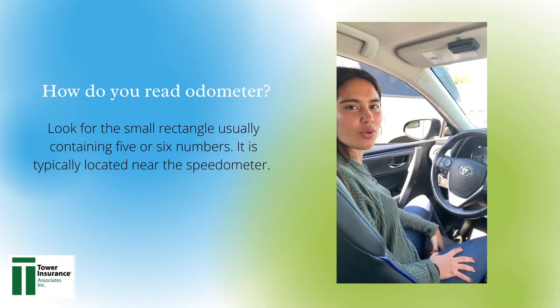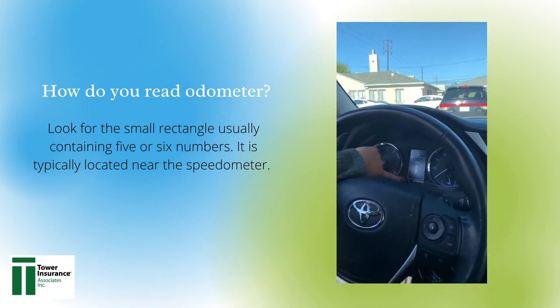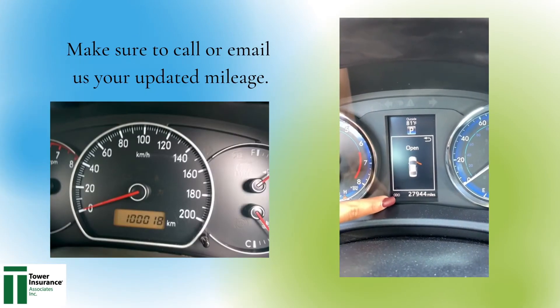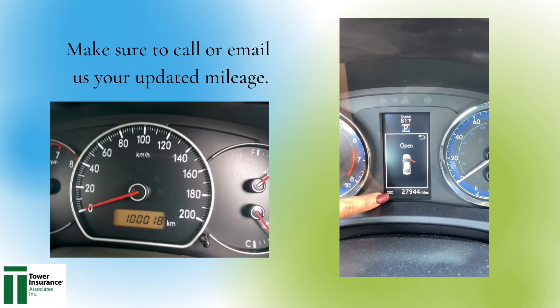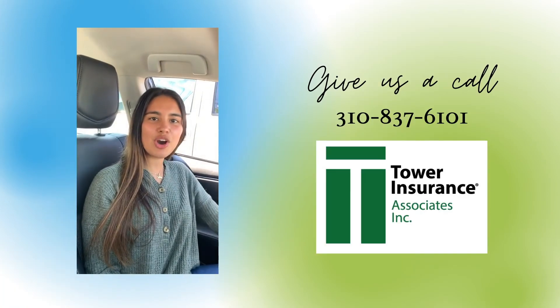When we send a letter or email requesting the odometer reading, you can find it up here on your dash. We are looking for the total number of miles on your car. Thank you, hope that helped.